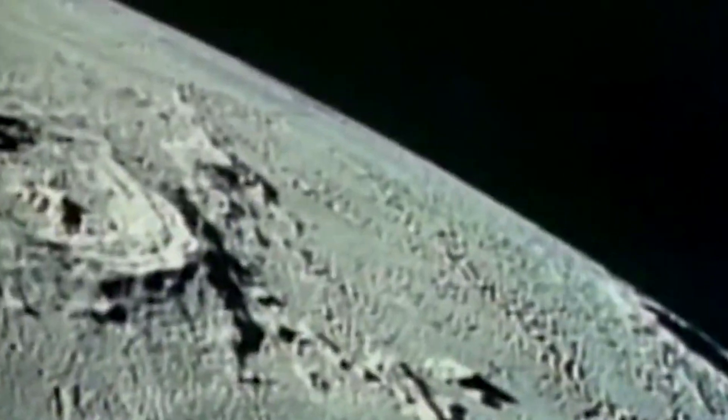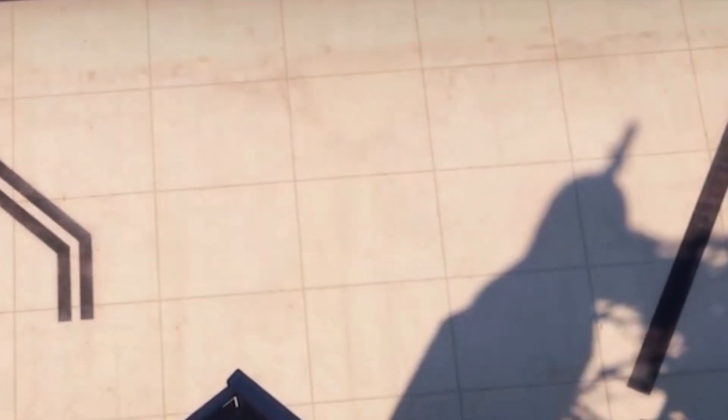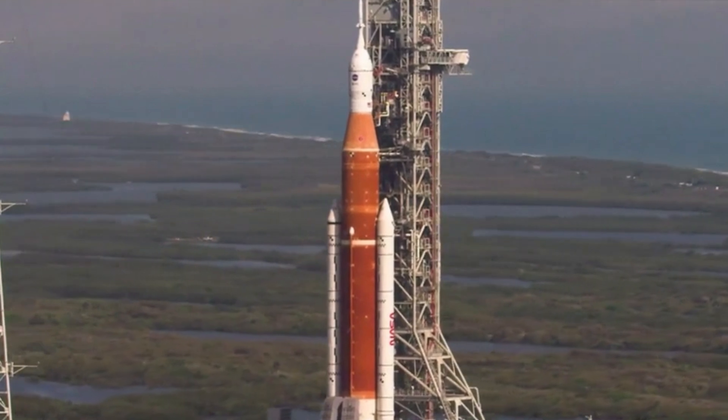Gateway will take a lot of time before it's finished and will start with only a few modules. NASA and its partners have a specific plan for the initial station and how it will evolve and adapt over time to facilitate a sustained human presence on the moon.